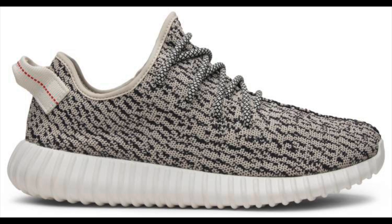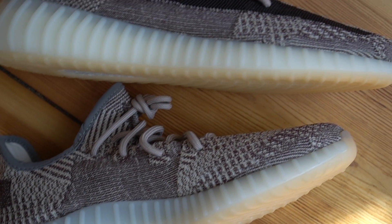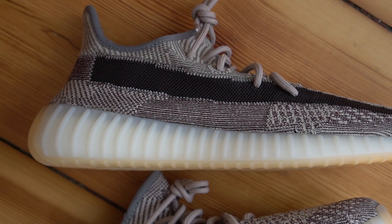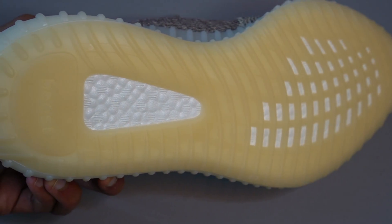A lot of people were saying this sneaker reminds them of the turtle dove Yeezys, one of the most iconic Yeezys ever. But actually having this in hand, I would say the turtle doves are more of a cookies and cream colorway, while this one is more of a coffee and cream. For the Zions this time we didn't get a reflective version and the laces are not reflective — the only reflective part is the three stripes in the heel. The midsole is done in this translucent creamy white color and I really think it brings the whole shoe together.